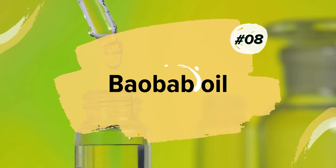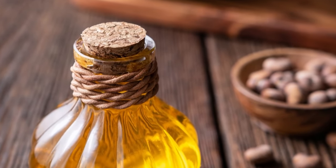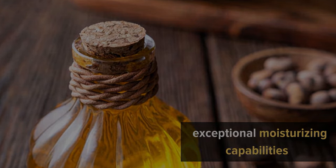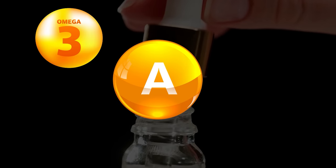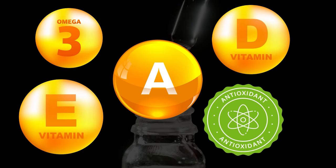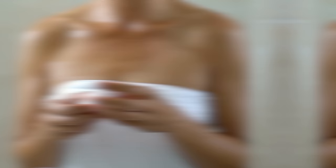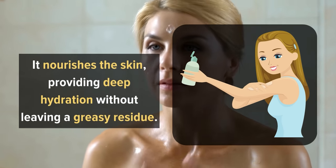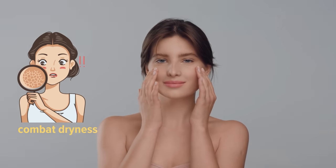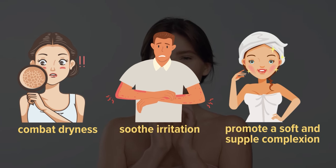8. Baobab Oil. One of the key advantages of baobab oil is its exceptional moisturizing capabilities. Its rich composition of omega-3 fatty acids, vitamins A, D, and E, and antioxidants make it a highly effective natural moisturizer. It nourishes the skin, providing deep hydration without leaving a greasy residue. Regular use of baobab oil can help combat dryness, soothe irritation, and promote a soft and supple complexion.